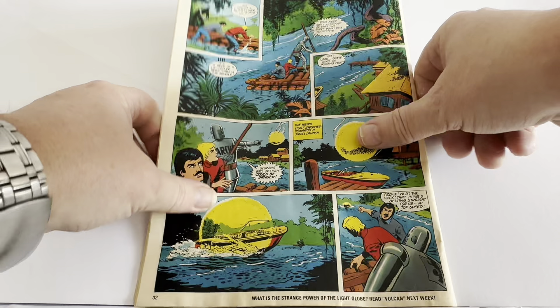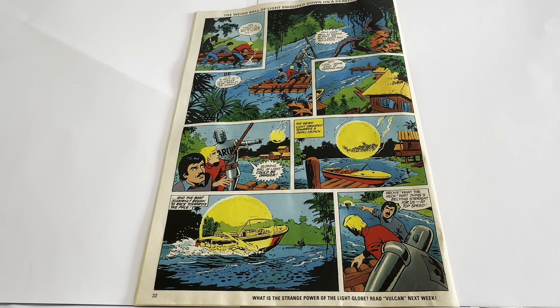Let's flip it over and see what we've got on the back. It's obviously the back of a story from the inside, so we won't spend too much time looking at this — it's the final page of one of the other stories. It looks like it's Robot Archie. We'll come to that when we go into the comic. So let's turn it around, open it up, and have a look at the contents.